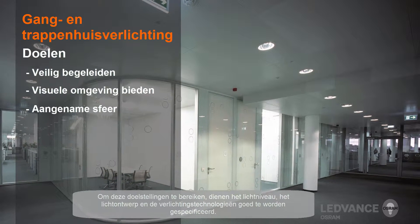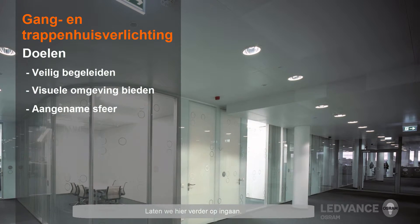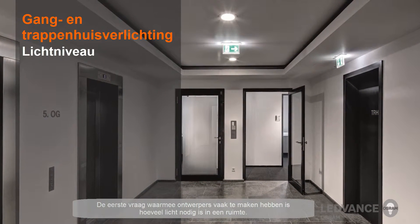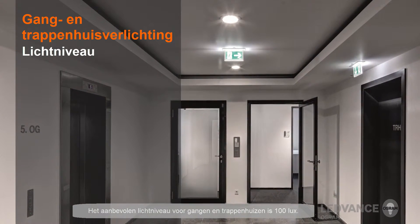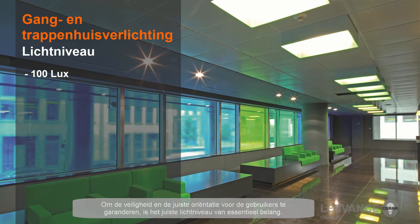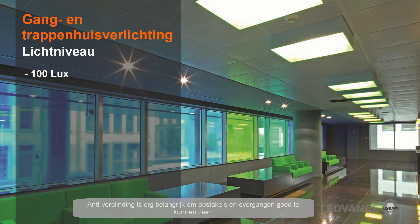To succeed at these goals, a corridor or stairwell's light level, lighting design considerations, and the lighting technologies used need to be specified properly. The first question designers often face is how much light is needed within the space. Light level, or the amount of light striking a surface, is measured in lux. The recommended light level for corridors and stairwells is 100 lux. To ensure safety and proper orientation for occupants, the appropriate light level is essential. Glare control is also very important to see obstacles and transitional spaces.